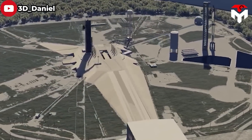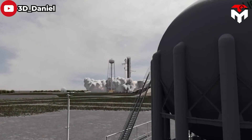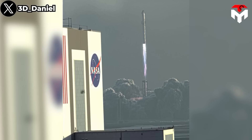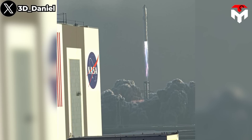Once Starship succeeds, it will dispel the reasons and concerns of companies and NASA. Thereby, SpaceX can easily move Starship to Florida — not only the launch system, but also the production and testing systems. We may need to wait at least until next year, specifically after the second orbital test flight, to see the prospect that Starship can be launched from Florida.